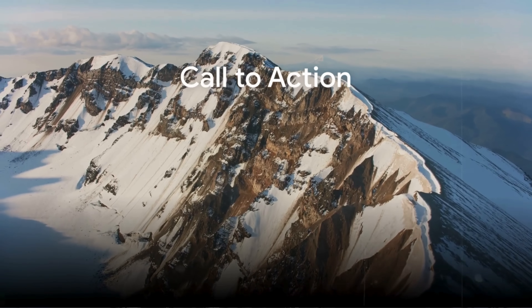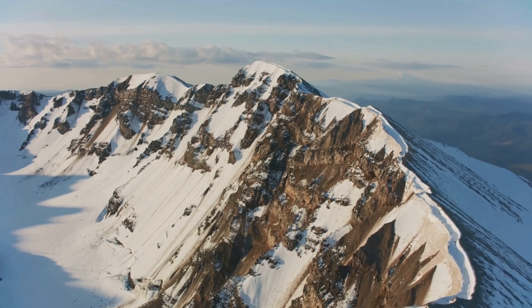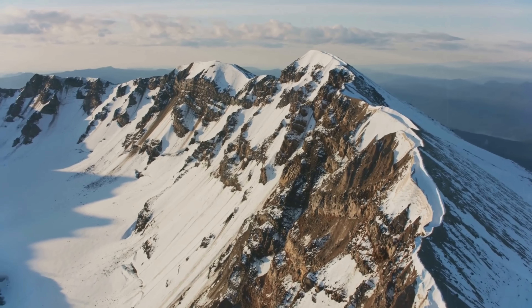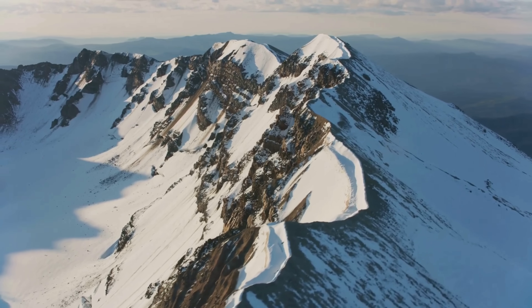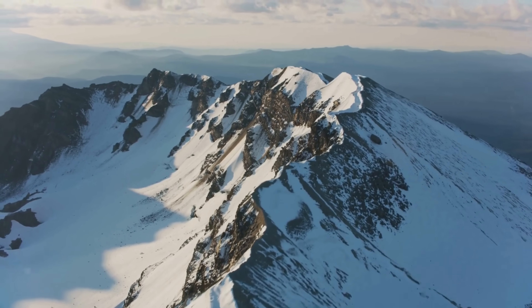If you found this investigation into the geological reality of Mount St. Helens compelling, help us share accurate science more widely. Like, share, and subscribe, and don't forget to tap that notification icon to help this video reach a wider audience. Your support helps this work reach more curious minds and keeps critical volcanic research in the spotlight.